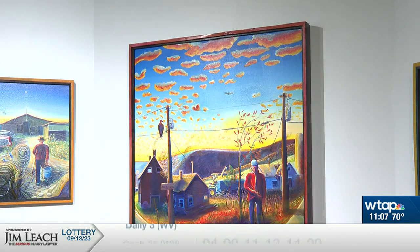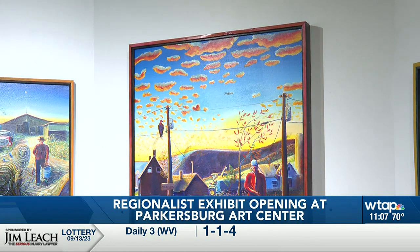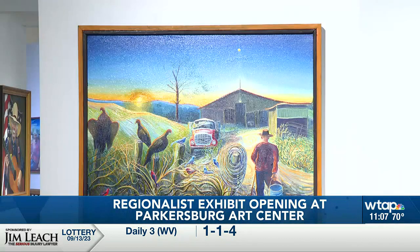A new exhibit of work by Appalachian artists opens this Friday at the Parkersburg Art Center. The Four West Virginia Regionalists exhibit highlights the work of Tom Acosta, John Coffey, Frederick D. Hayes, and Robert Walker — four artists from different parts of the state.